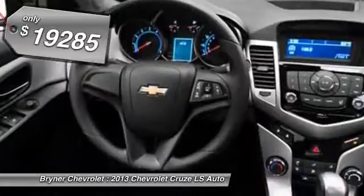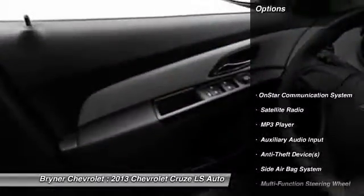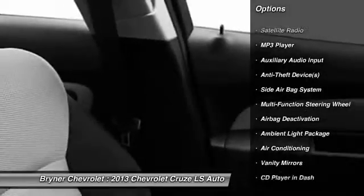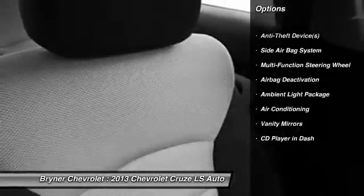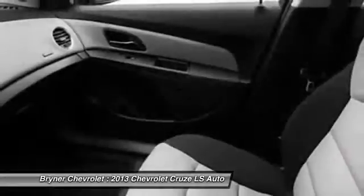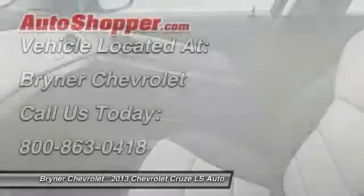Here are some of this vehicle's great options: OnStar, dual airbags, auto express down window, adjustable headrests, front air conditioning, power steering, anti-theft security system, floor mats, auto headlight on and off, MP3 player. This isn't just a vehicle.